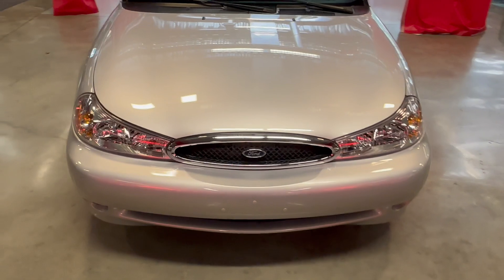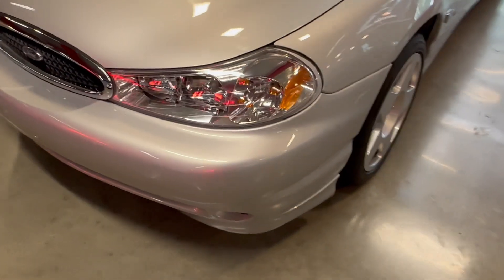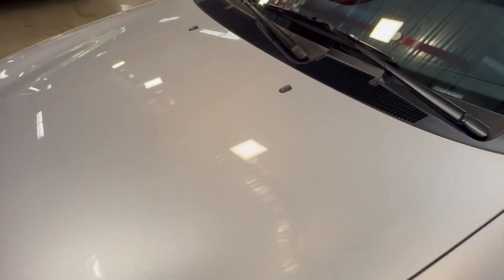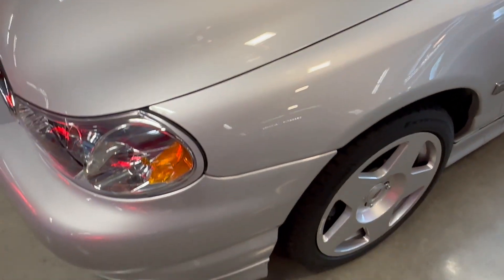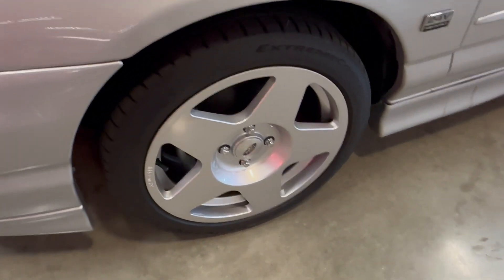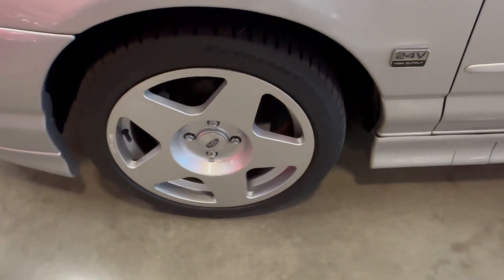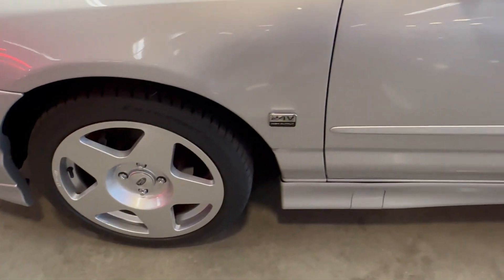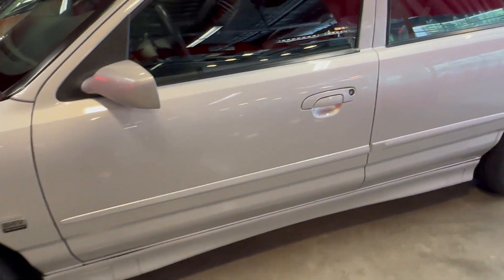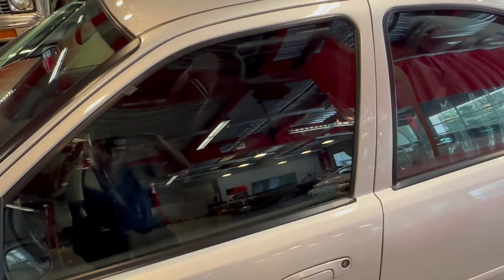This is a walk-around video of the 98 Contour. Those are brand new Continental tires on 152 wheels that I thought look great. I have the original tires and the original wheels that are included in the sale, and they have no blemishes on them either.